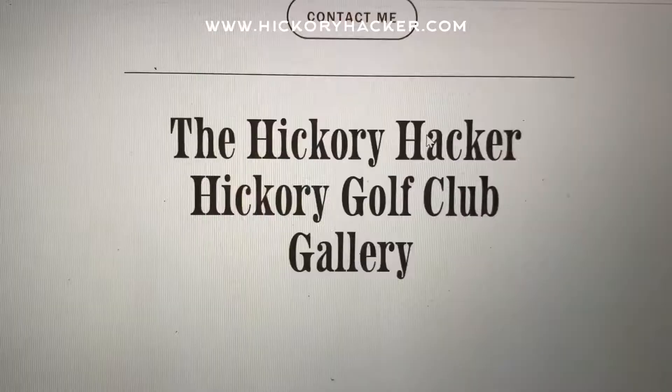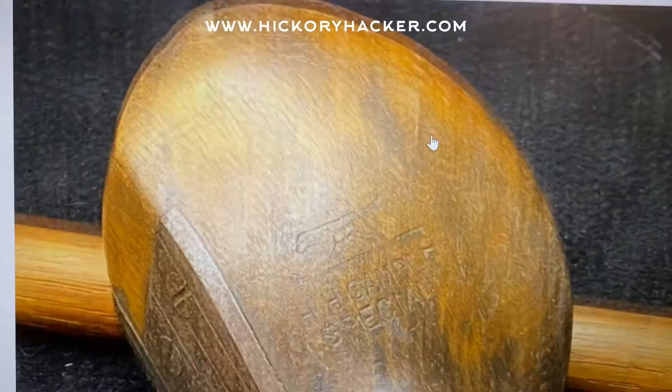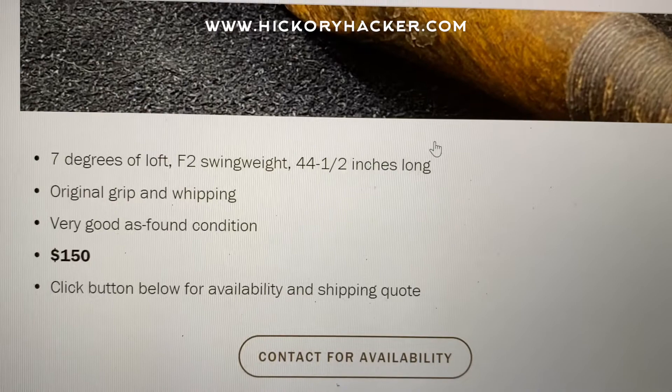Whenever I have a club to sell, I'll post photos and information on my Instagram — just @hickoryhacker — with a link that goes to the website. On the website you'll see more photos and information, and instead of a shopping cart there's a contact button. The reason for that is Squarespace, while great for building a website, doesn't have a functionality I've found that allows me to customize shipping quotes, and every club has a different weight and length, so I need to give you a specific shipping quote.